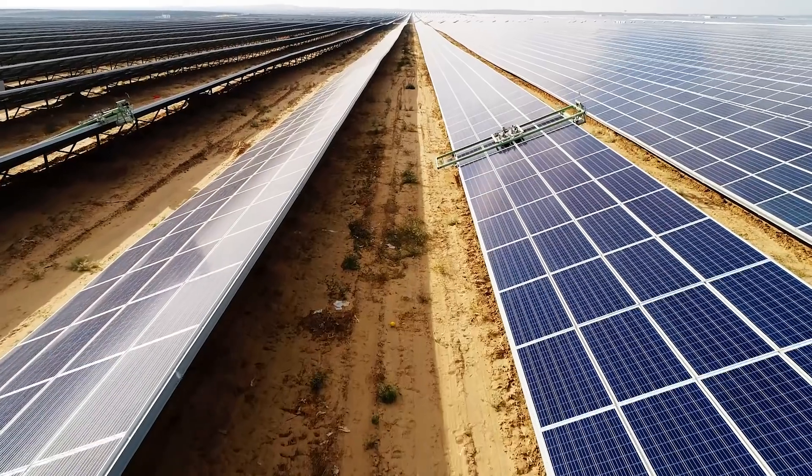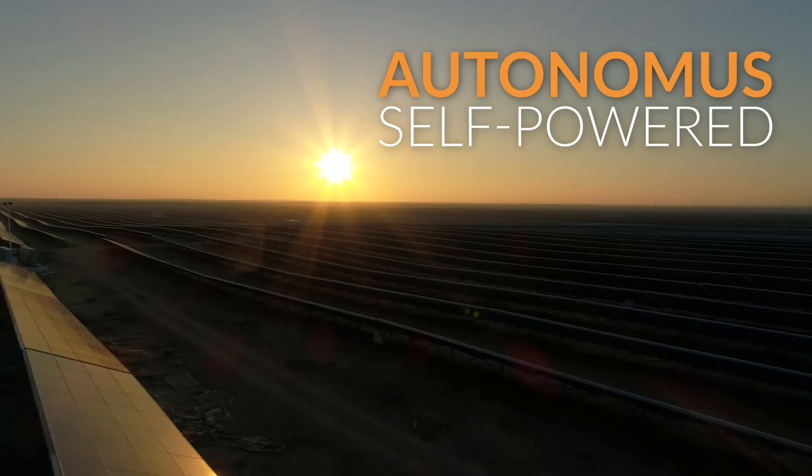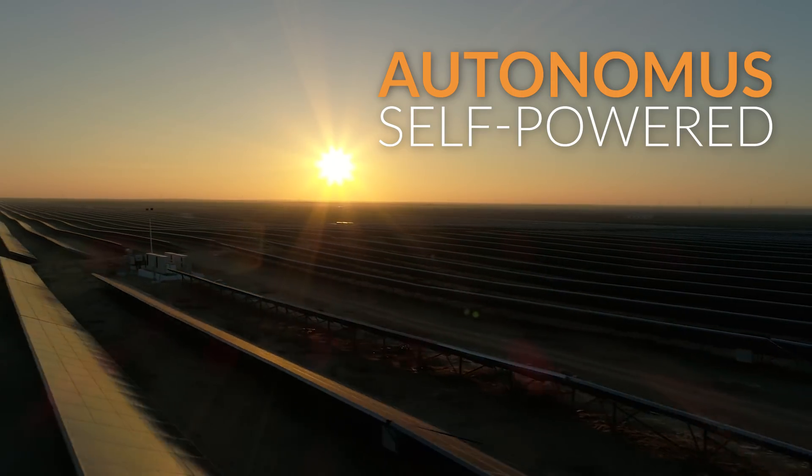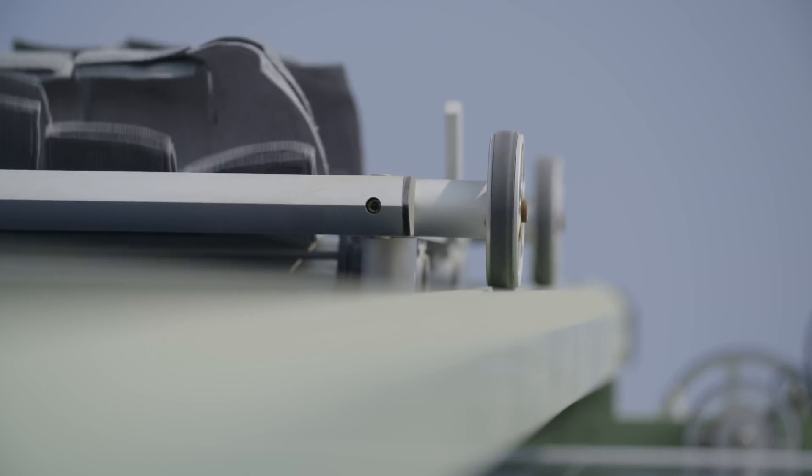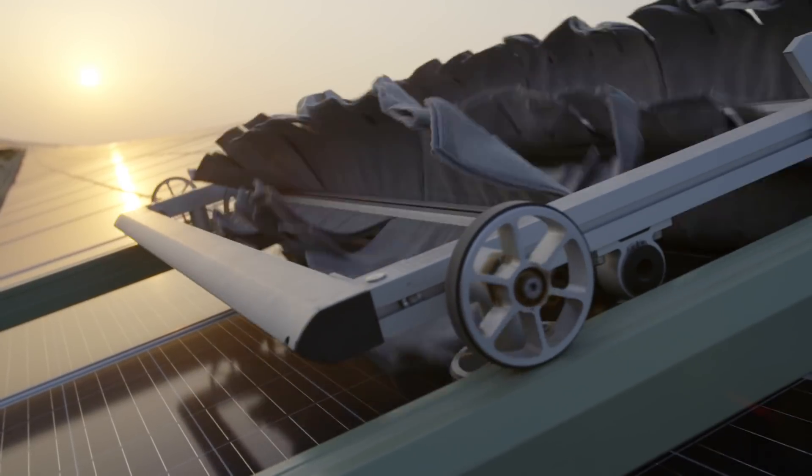Now, Engie's site is cleaned nightly by the autonomous solar-powered Ecopia E4 robotic system, requiring no water nor human intervention. This efficiency generates massive economic implications.